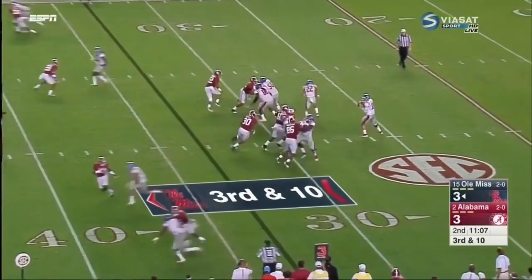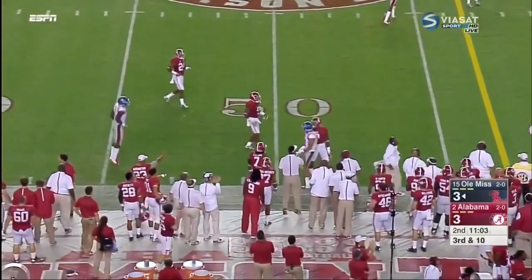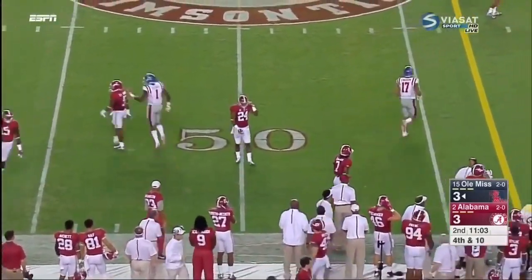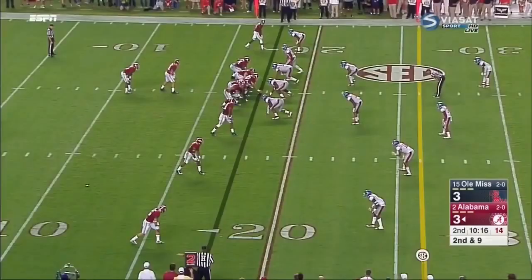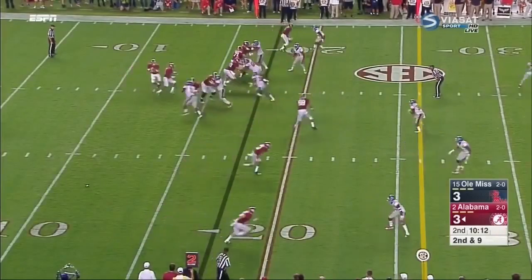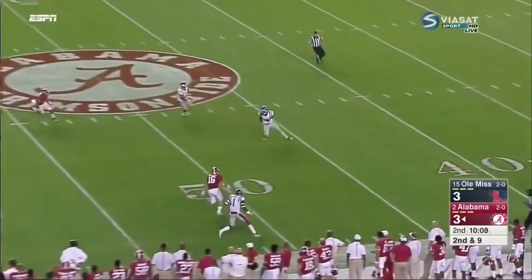Now they need 10 on third down. The Tide bring pressure, Kelly stands in, fires along the sideline, but Evan Ingram wasn't on the same page as the quarterback. Now a little bit of a scuffle after the play. Mix in some throws downfield — just anything to try to hit a groove. Here comes some pressure, Bateman stands in, delivers downfield, and it's intercepted.